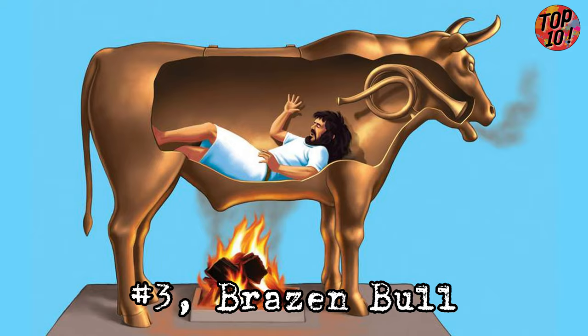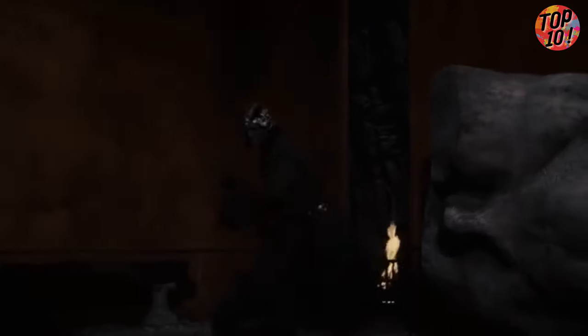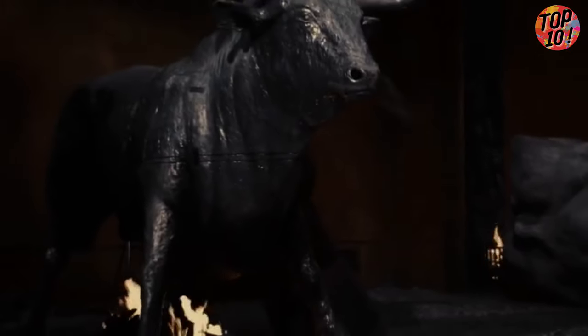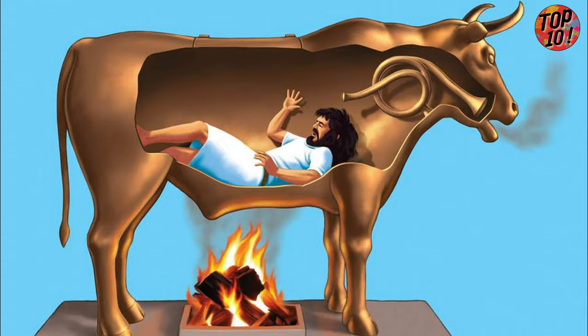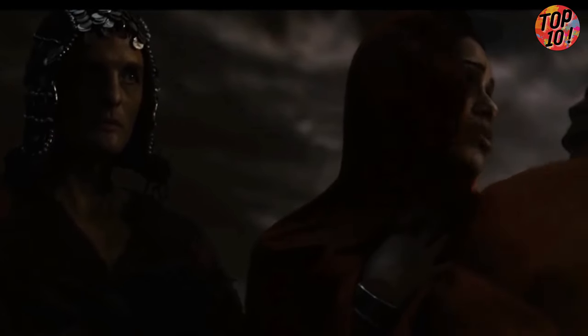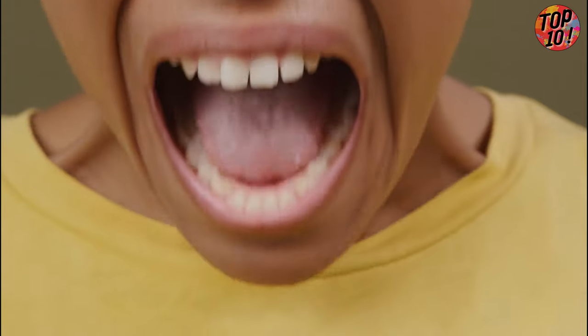Number 3: Brazen Bull. Ancient folks thought, let's turn torture into a demented music show. Naked victims were thrown into this giant brass bull statue, their screams echoing off the metal walls as their tongues were snipped off with metal shears. Then the torturers would light a fire underneath, slowly roasting the poor soul alive. The screams were muffled by the thick metal, but those sadistic torturers rigged up brass tubes to amplify the sound of agony, turning the torture chamber into a symphony of screams.